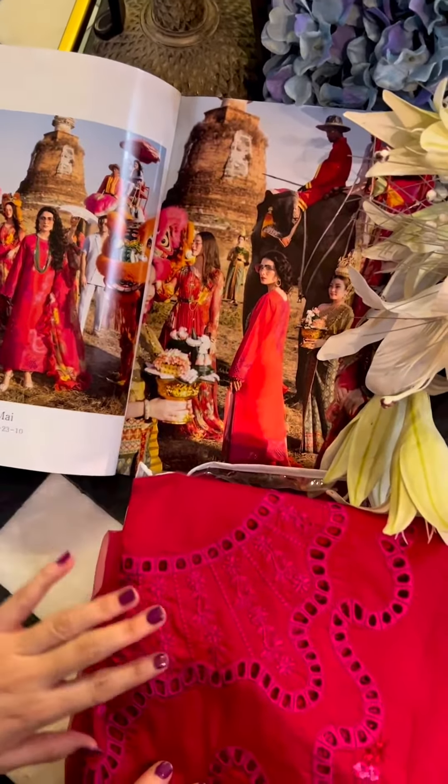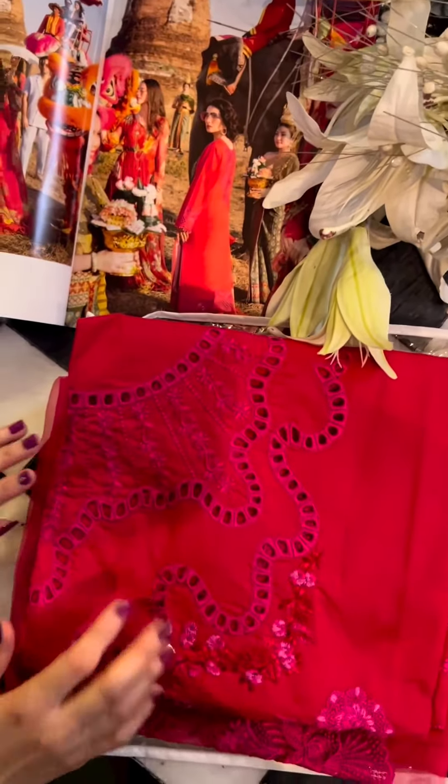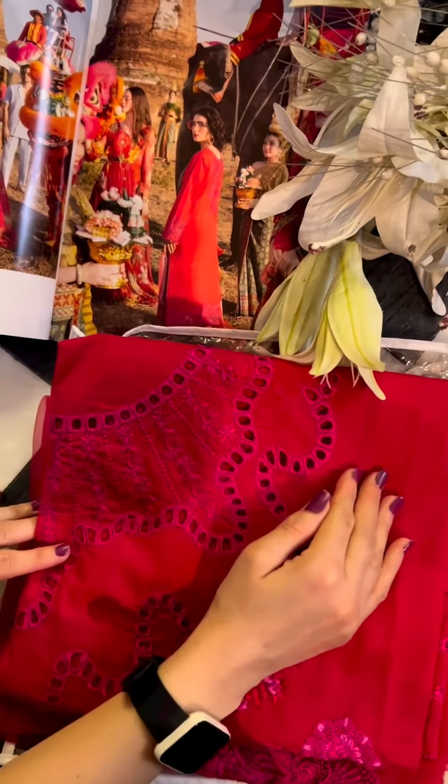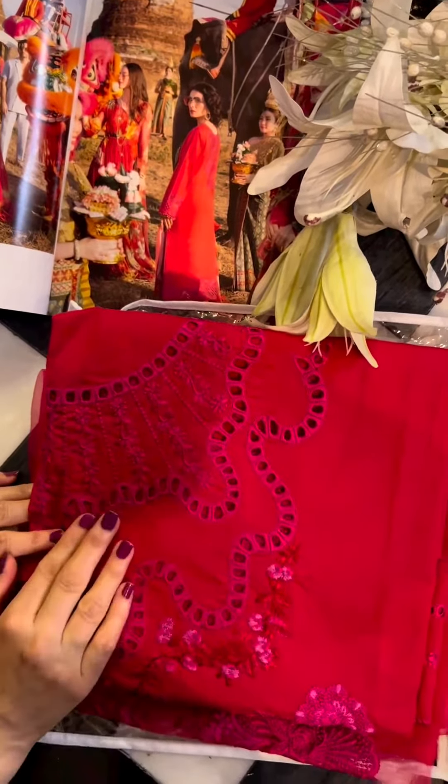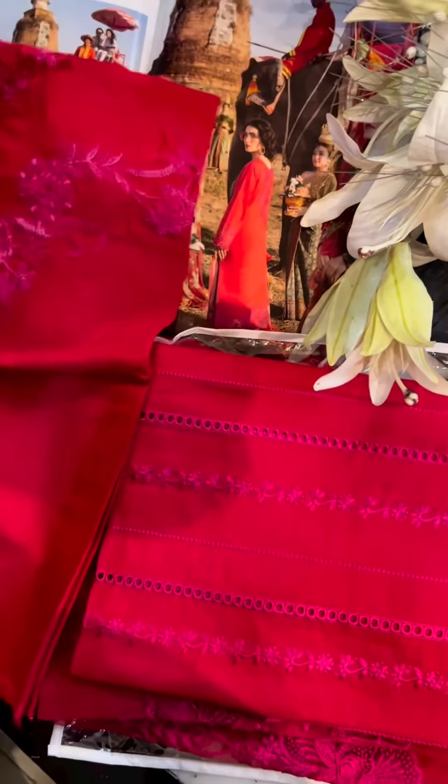This is by far the most favorite one — a very beautiful combination. It is in reds and hot pink tones, as you can clearly see. We are going to unveil it for you.